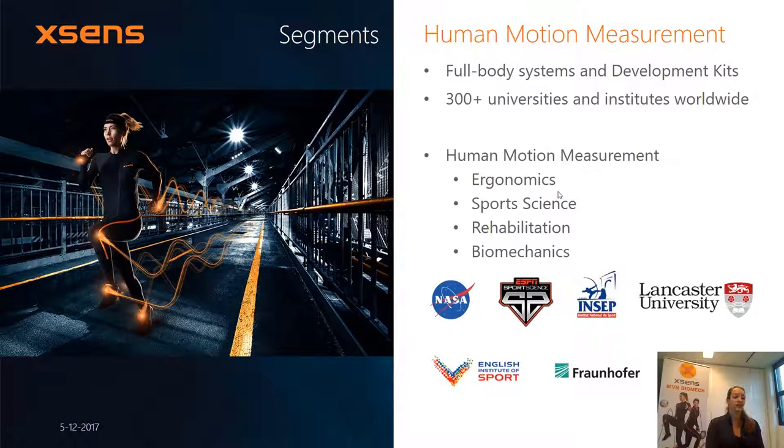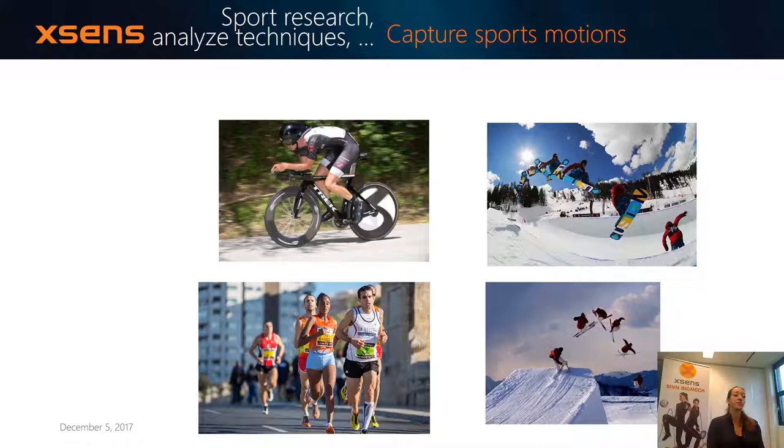Just to show you a few application examples — sport races is a really big market for us. With the system not needing any external power supply, you're really free and able to go anywhere you'd like to — snowboarding or going for kilometers ahead on your race bike.